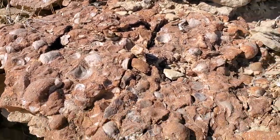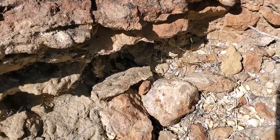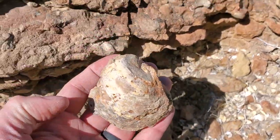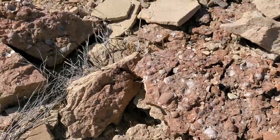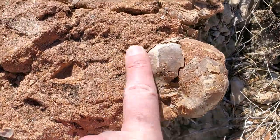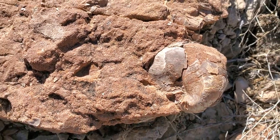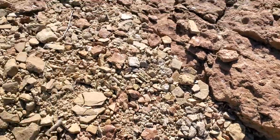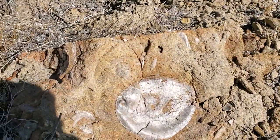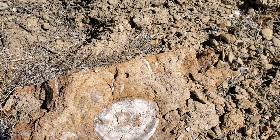If you look at this, it's just a pavement of these oysters, and most of them are small, but every now and then you can find these real large ones, which is pretty darn cool. Let's see what else might be around here. There's another big one there but it's pretty well weathered — it's not coming out unless you pull that whole block out. Here's a nice one — I'm guessing that maybe that's an operculum.